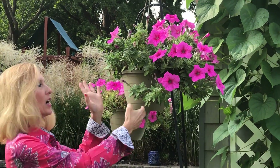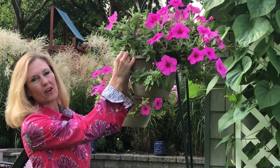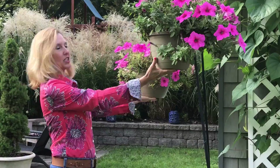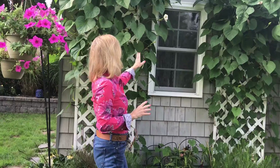After that summer they're gone, so if you're gonna put them in a pot, enjoy them — but once they start dying out you'll just have to say goodbye and buy new ones the next year. So these are my pink petunias.